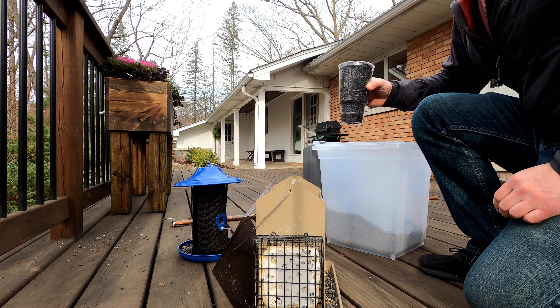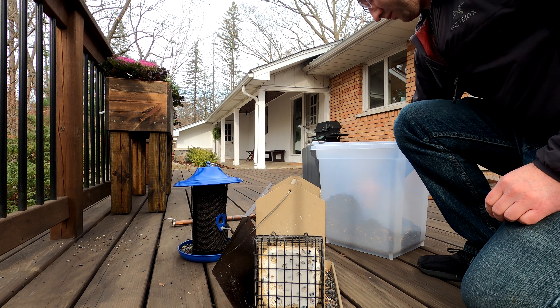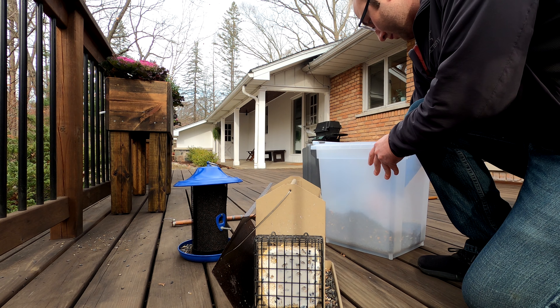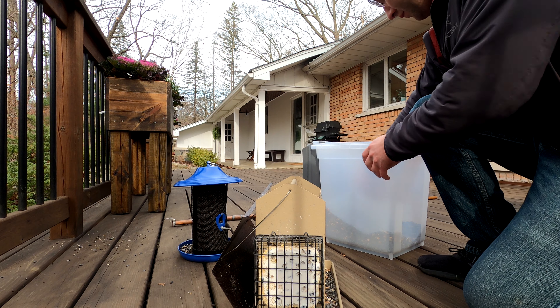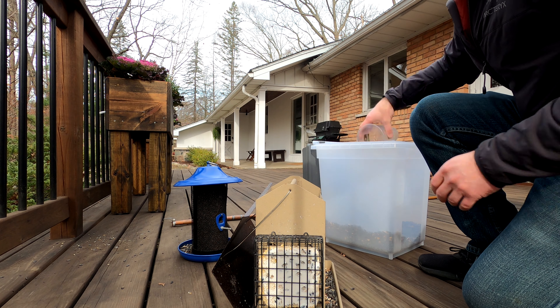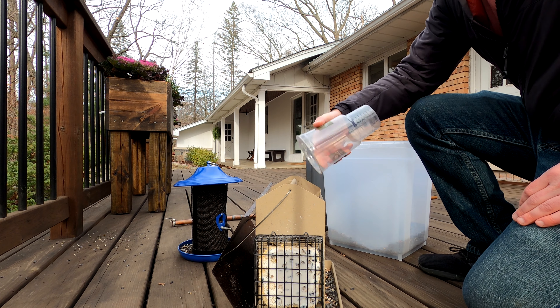Another design criterion is strength. As you can see, I'm putting a lot of seed into these feeders — that big one in particular is very heavy. But it has no trouble holding them up. It can hold lots of birds, and it's been through some pretty heavy wind without showing any signs of weakness. Very pleased with it in that regard as well.